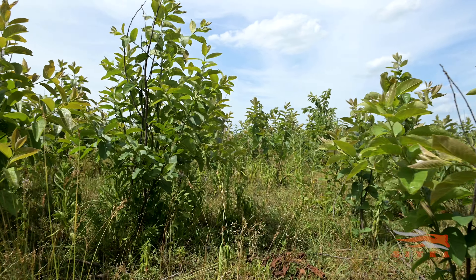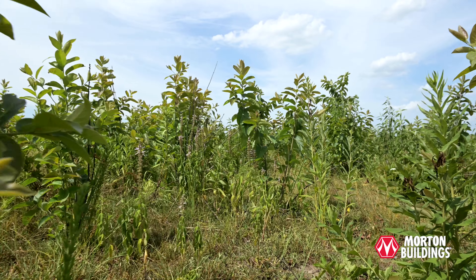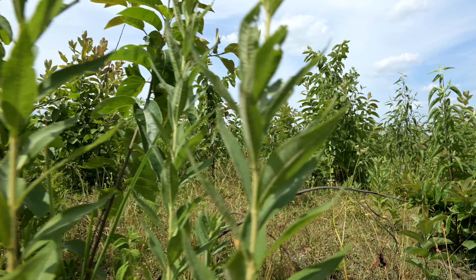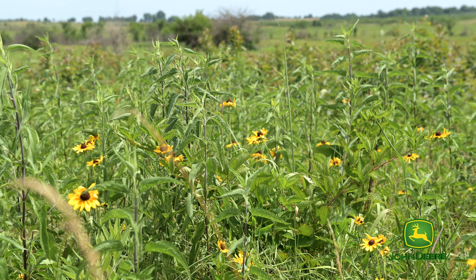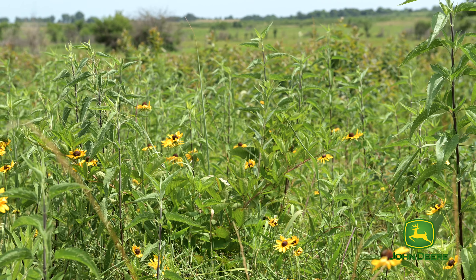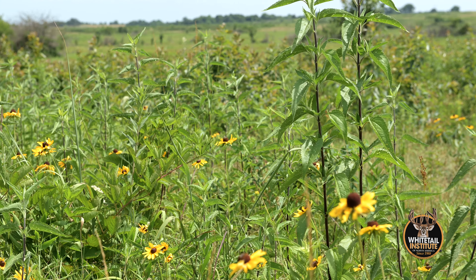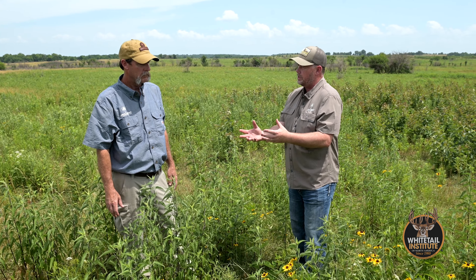We call them forbs or weeds, whatever the name may be — these are super critical because these are your insect producers. Insects are attracted to the moisture in these leaves, and these broadleaf plants attract insects by the pounds. They're just loaded in here, and insects are super critical for chicks.